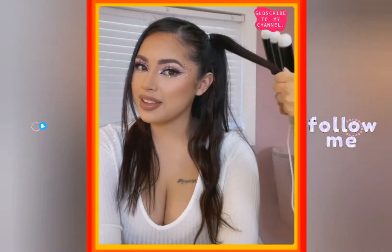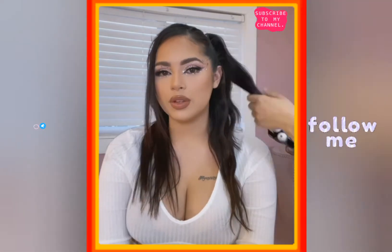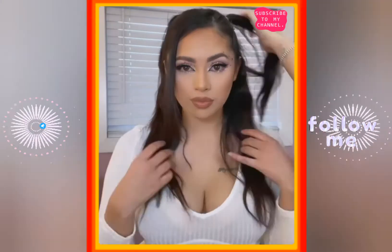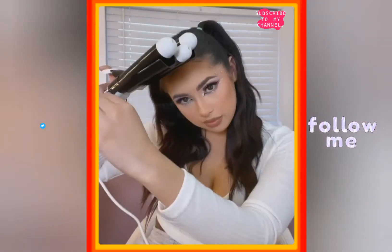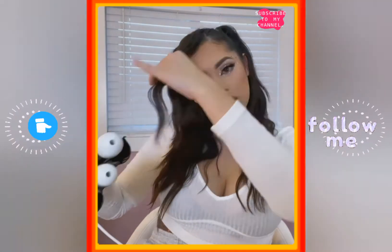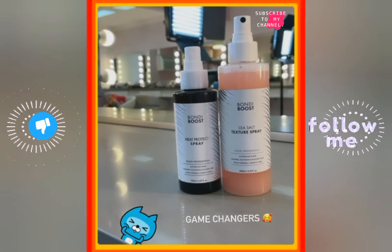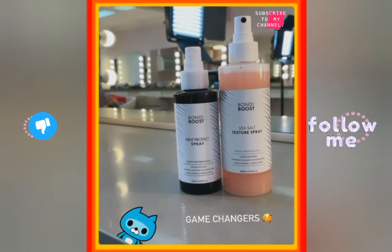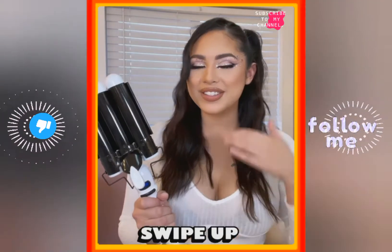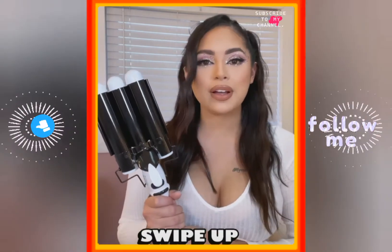Here is the finished look! It was really quick and easy to do — it took us about 10 minutes.